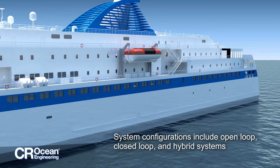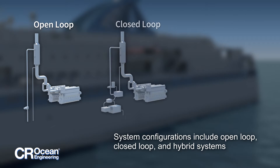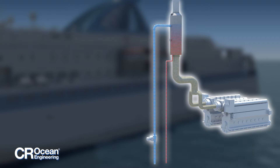Exhaust gas cleaning systems are available in three standard configurations: open-loop, closed-loop, and hybrid systems. Open-loop systems continuously pump alkaline seawater through the scrubber. The wash water leaves the scrubber and is discharged back into the sea, meeting all IMO discharge requirements.